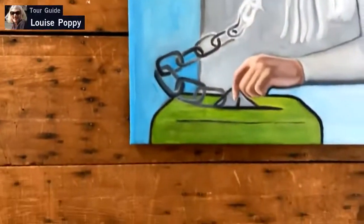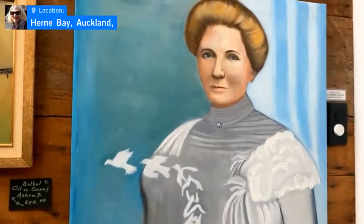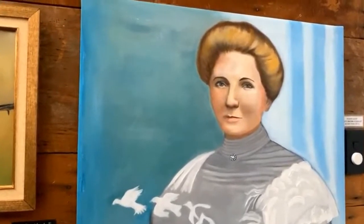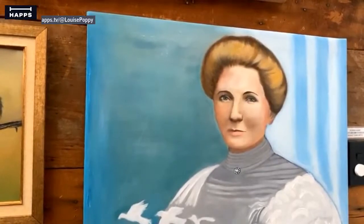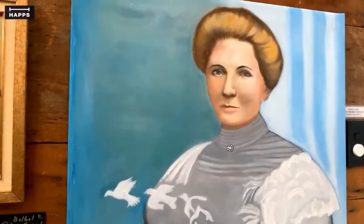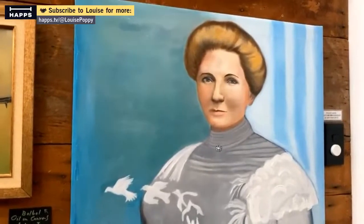This one is a portrait of Kate Sheppard, who led the suffragettes in the 19th century. She's on our ten dollar note — our suffragette. She was a fighter, a warrior, and to a great extent inspired women all around the world.